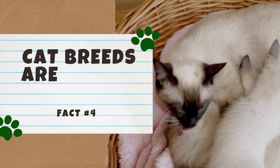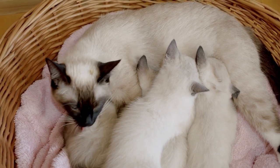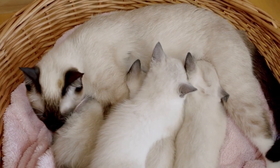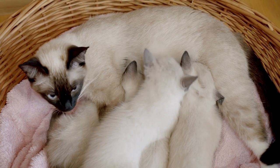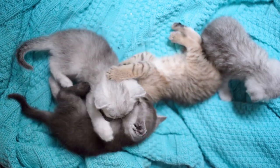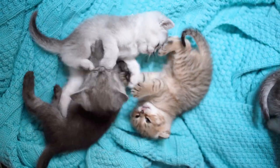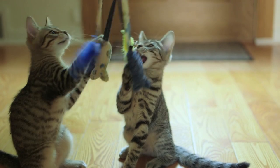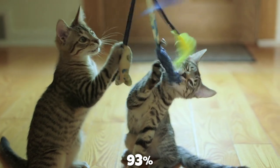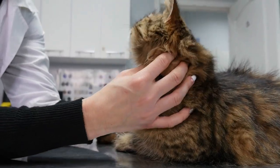Number 4: Cat breeds are fairly new. Although this may sound hard to believe, cat breeds commonly seen today are fairly new. While all cats share a common ancestor, selective feline breeding didn't begin until the 19th century, which is fairly recent on an evolution timeline. For comparison, selective canine breeding is a millennia-old practice. This means our concept of a purebred or pedigreed cat is a very modern one. In fact, 93% of all cats in the world are actually mixed breed, but we are learning more about what makes each mixed breed unique.